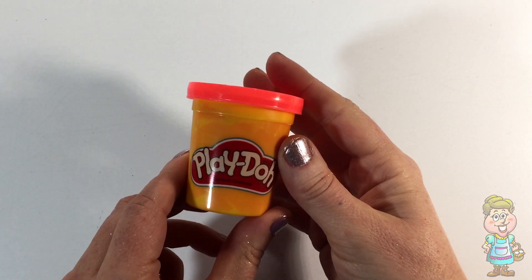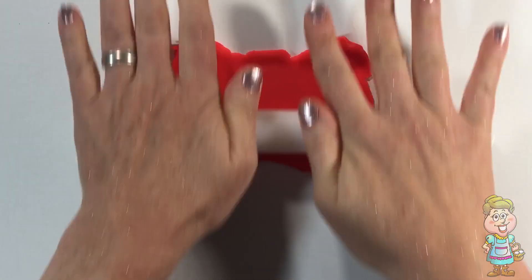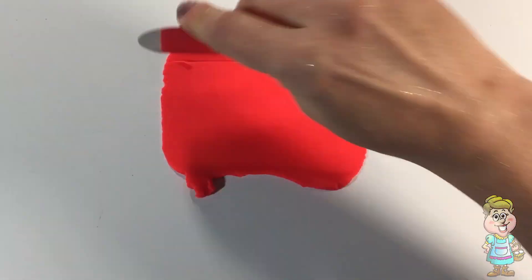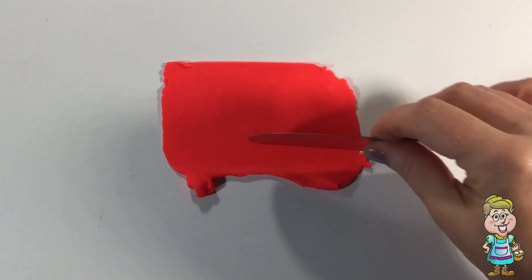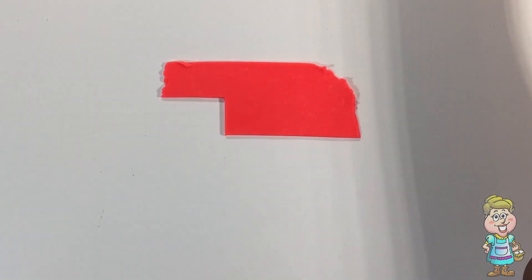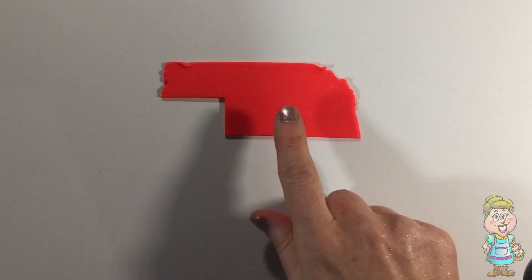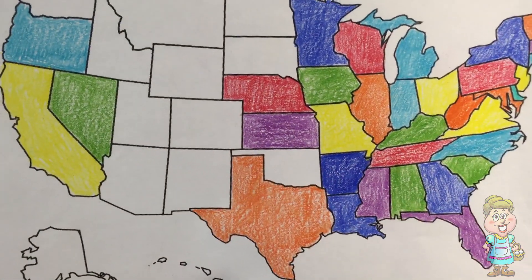Let's make the shape of Nebraska using Play-Doh. Here's the shape of Nebraska.